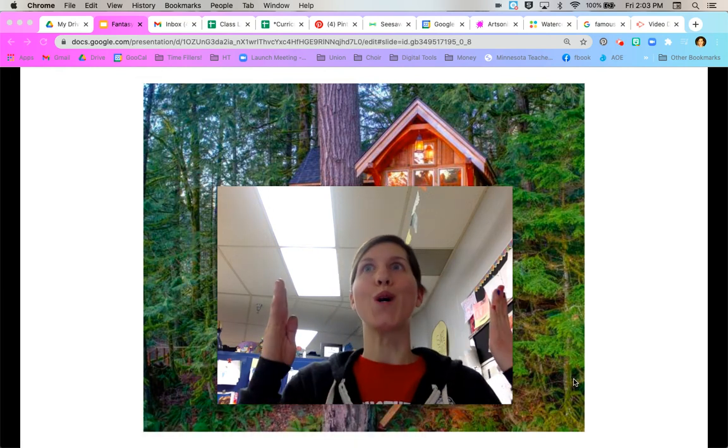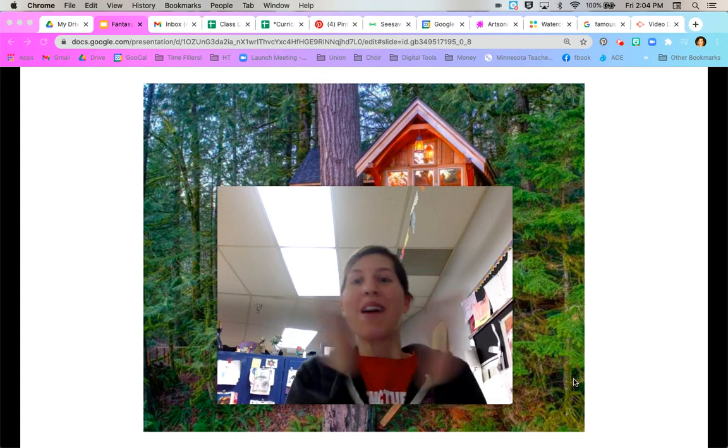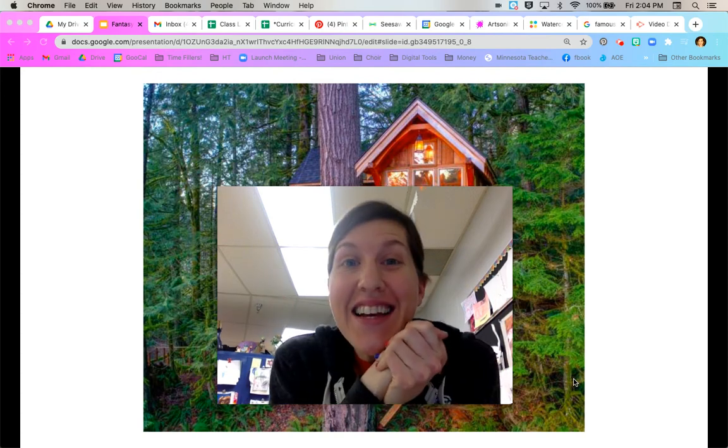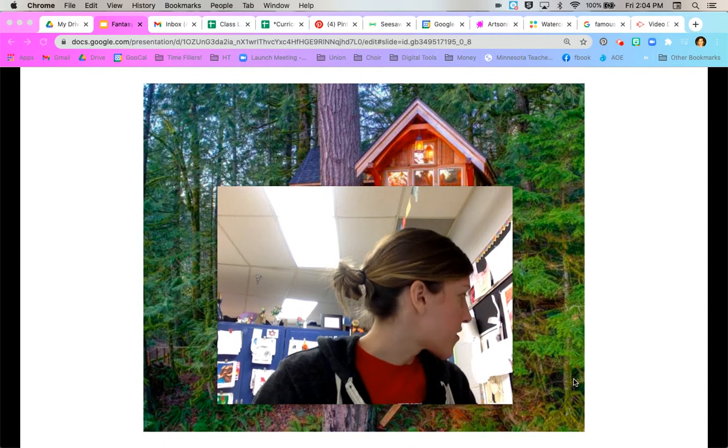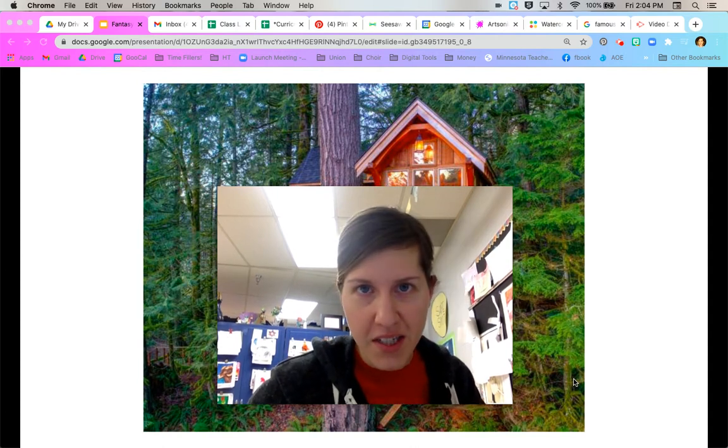Hello, Hilltoppers! What is up, my party people? It is so good to see you today. Happy Art Day and welcome back. Oh my goodness, you're going to love what we're doing today.